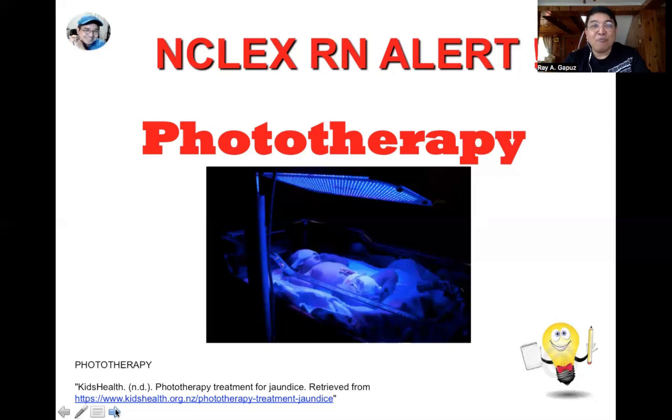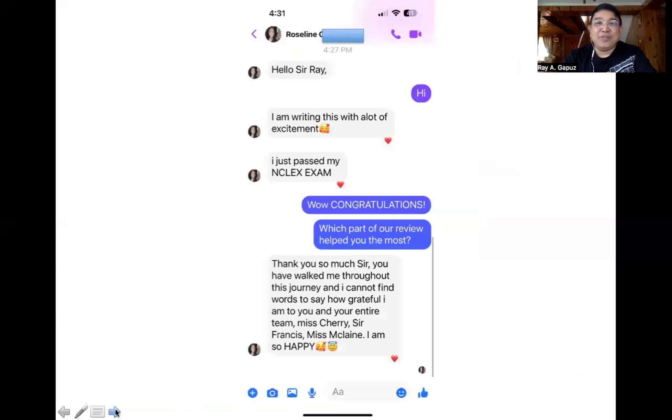It's important to monitor the temperature as well as the number of wet diapers the baby has during treatment. Feeding should continue during phototherapy, but it is inappropriate to remove the baby from the phototherapy just to feed them — the baby should be fed while undergoing phototherapy.